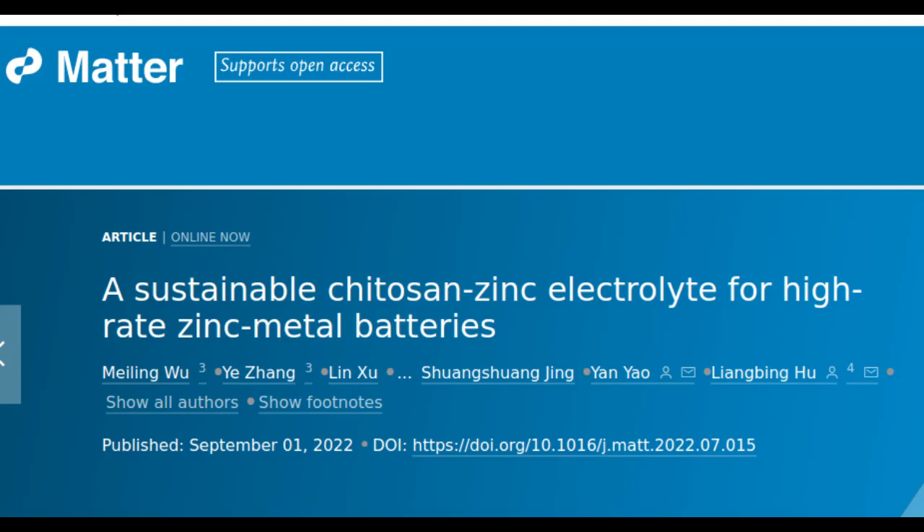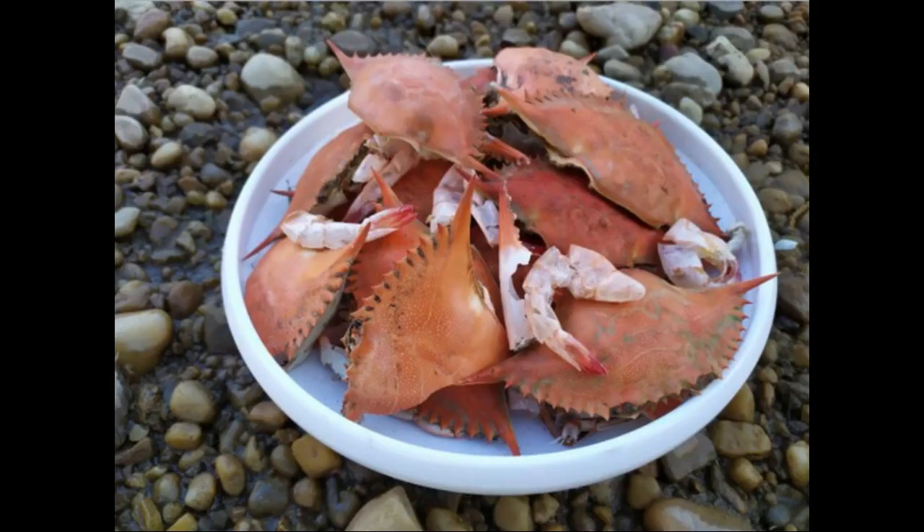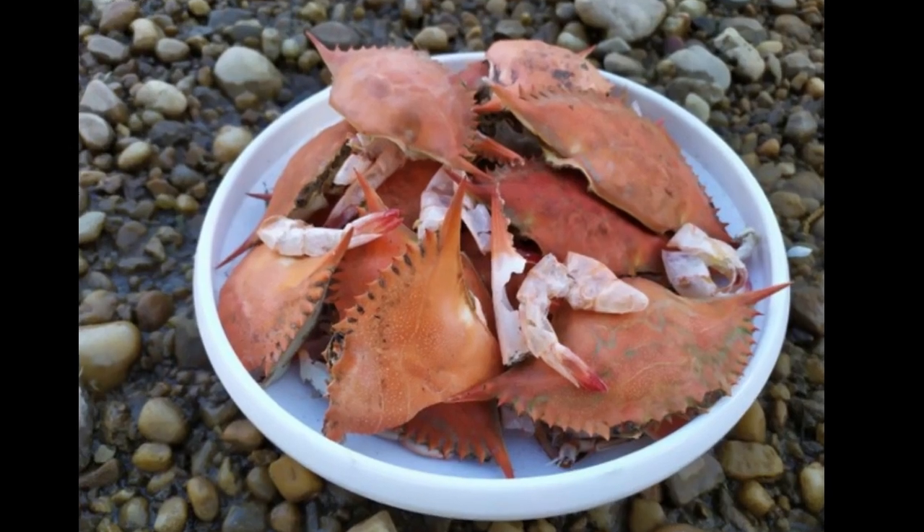Accelerating demand for renewable energy and electric vehicles is sparking high demand for the batteries that store generated energy and power engines. But the batteries behind these sustainability solutions aren't always sustainable themselves. In a paper publishing in the journal Matter, scientists create a zinc battery with a biodegradable electrolyte — raising the possibility of solving serious environmental problems.